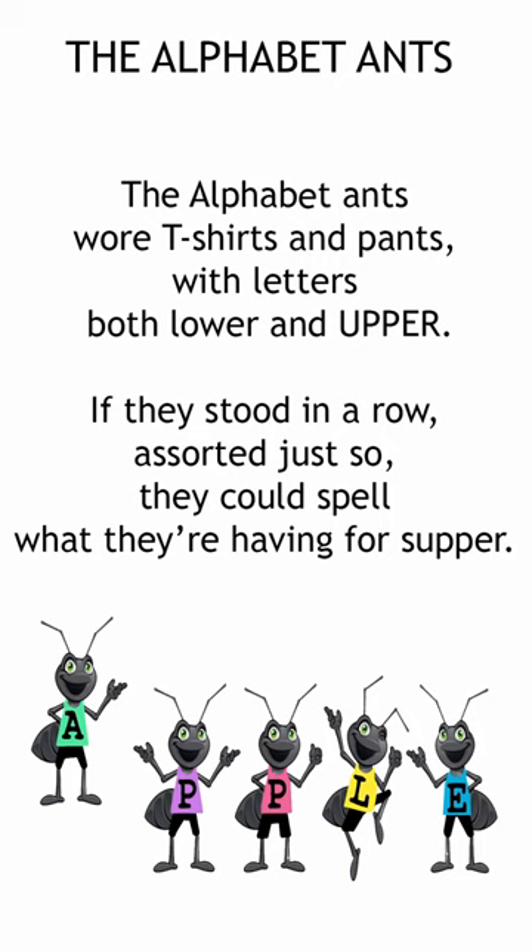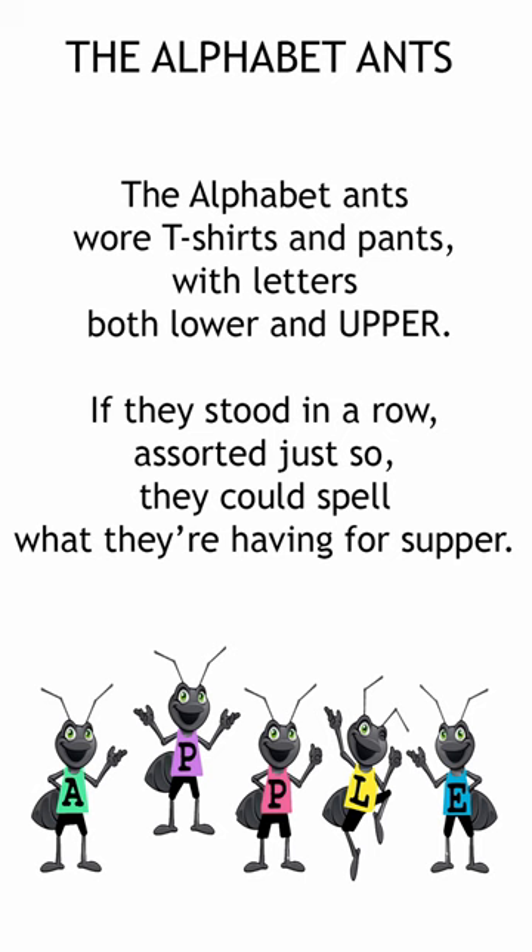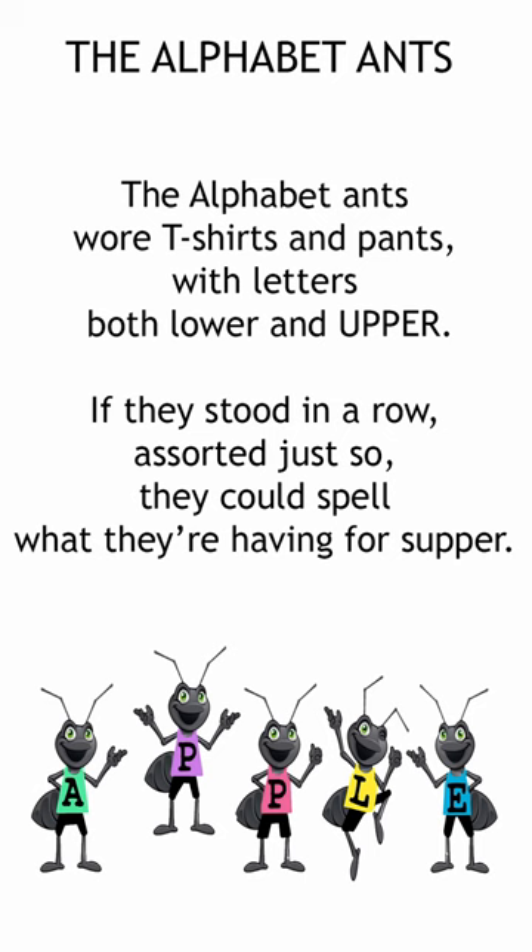The Alphabet Ants wore t-shirts and pants with letters both lower and upper. If they stood in a row, assorted just so, they could spell what they're having for supper.